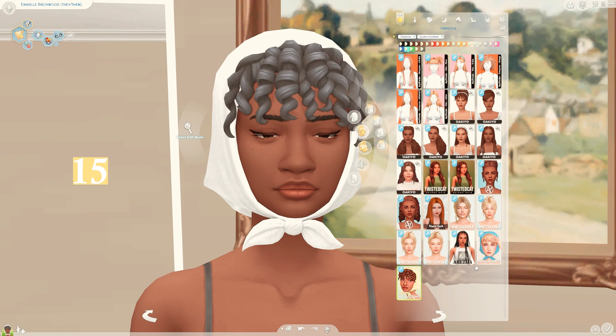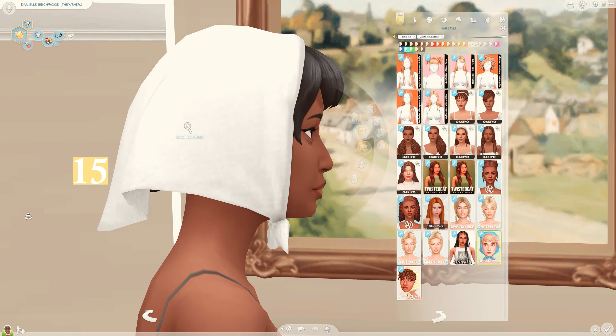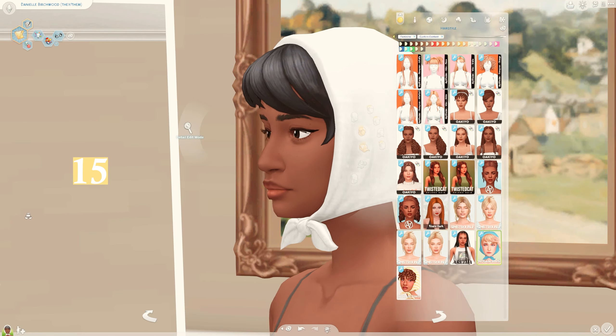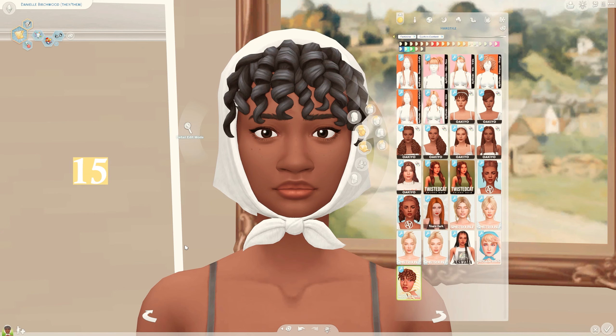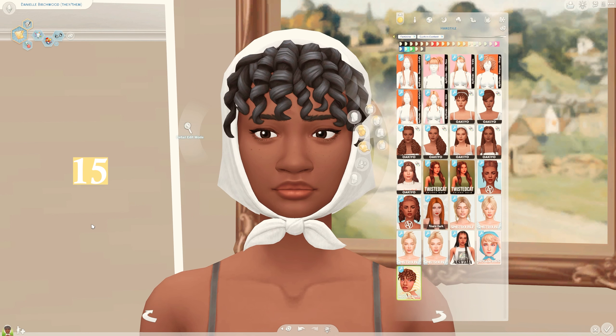Lastly in the hairs section, I have two hairs by Nolan Sims - here is the first one and the second one. I really love these, and there is an accessory to change the color of the headscarf if you'd like. Both of these hairstyles are so pretty and I'm a big fan of what Nolan Sims did here - I love the headscarf.